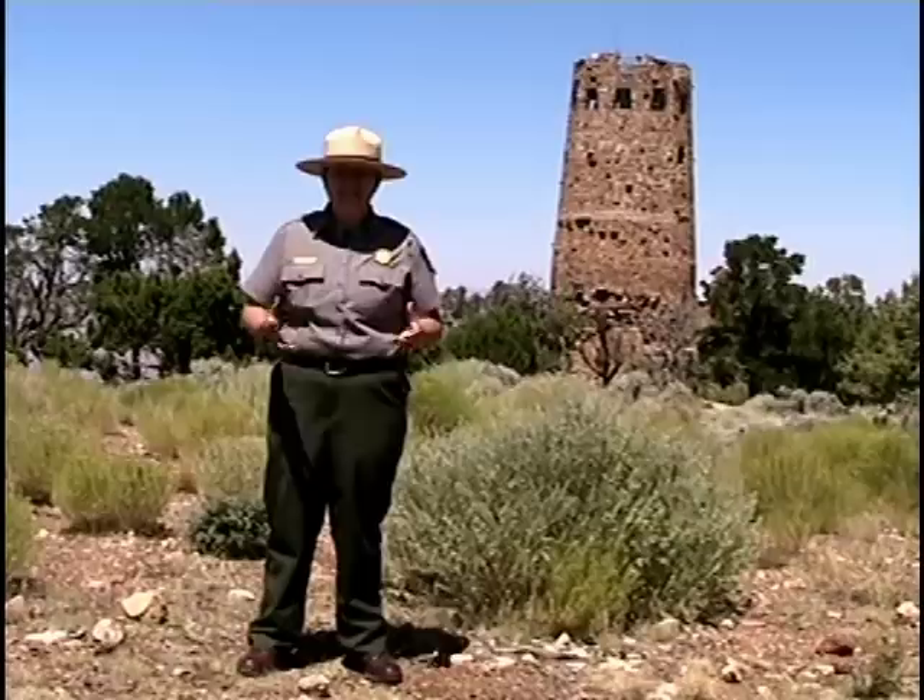The National Park Service is not only protecting the obvious natural history of Grand Canyon National Park, but also the cultural and human history of the park as well. Mary Coulter's architecture, designs, and legacy will forever be preserved at Grand Canyon for future generations to enjoy. I'm Ranger Huggins and this has been a Ranger Minute.